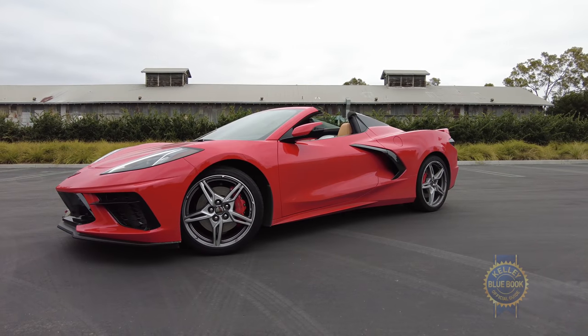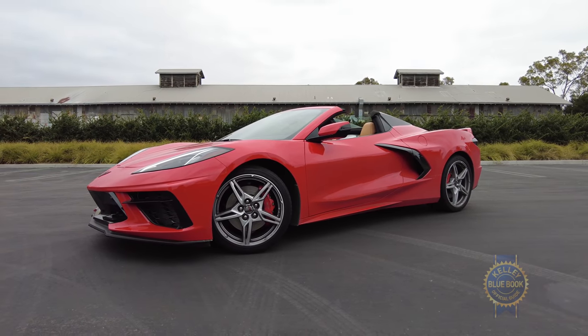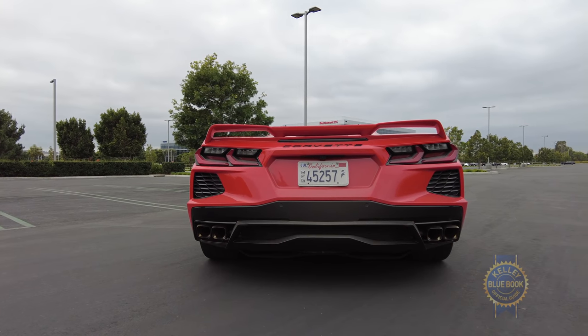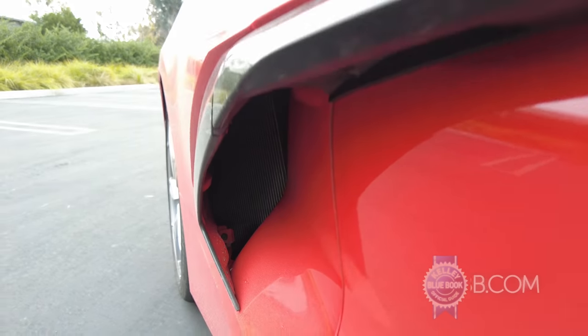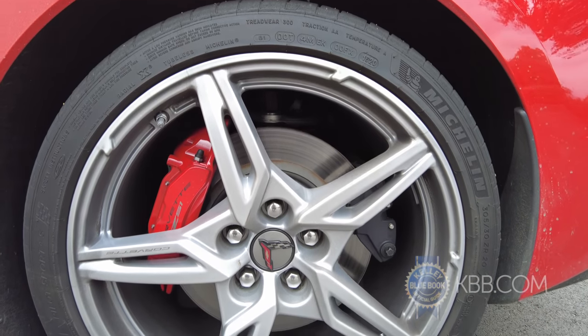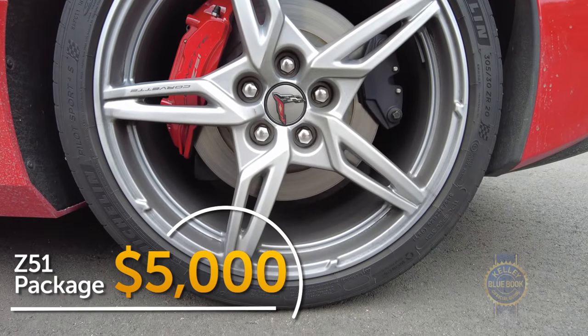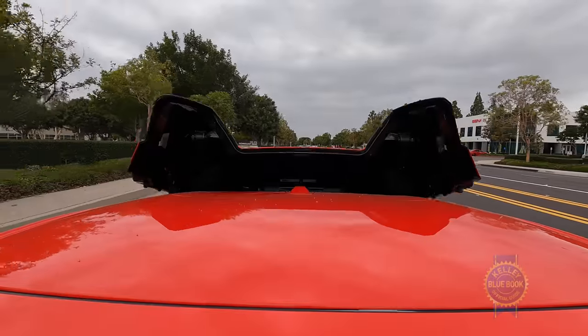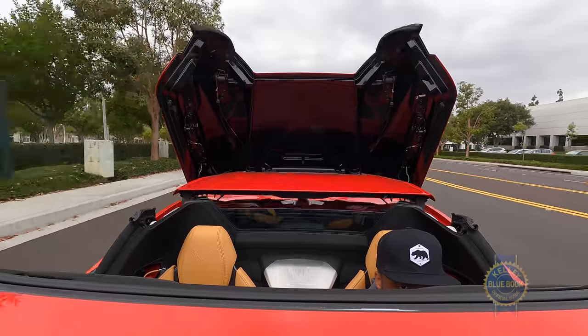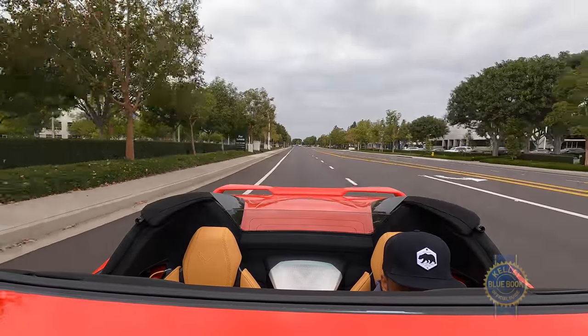For maximum Corvette enjoyment though, the Z51 performance package is a must. It adds an electronic limited-slip differential, a performance exhaust, improved engine cooling, plus upgraded brakes, suspension, and Michelin Pilot summer tires for a not outrageous $5,000. Our car sports the $7,500 retractable hardtop, which can be lowered in about 16 seconds at speeds up to 30 miles per hour.